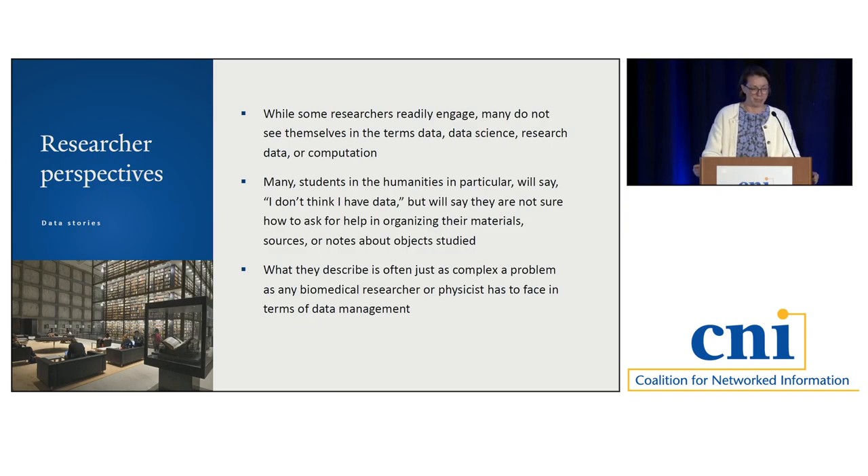Then there's another perspective. A lot of researchers will readily engage with these topics, but many may not see themselves in the terms data, data science, research data, or computation. When I saw the job announcement for this position, I thought 'computational methods and data' makes complete sense to me. But I think for a lot of people, it's kind of an othering name. Many students in the humanities in particular will say they don't think they have data, but they may come with questions about how to organize their work. Recently I had the opportunity to talk to the Student Library Advisory Committee — a group of graduate and undergraduate students who advise our university librarian — and more than one brought up a classic data management problem from a very different perspective than I expected.